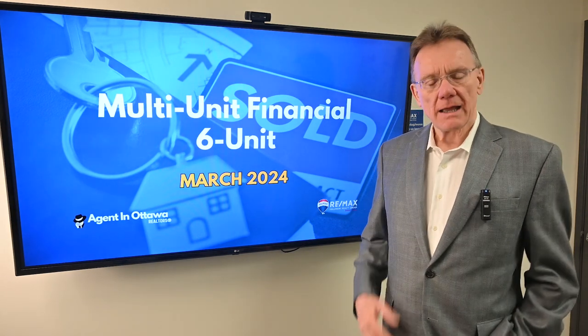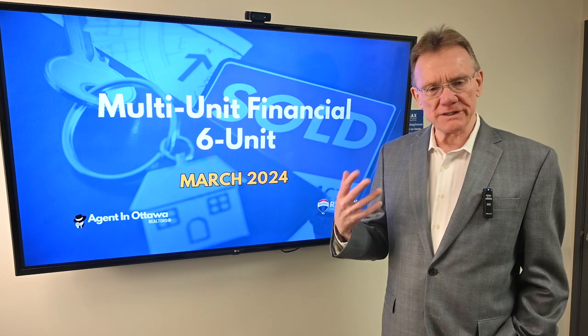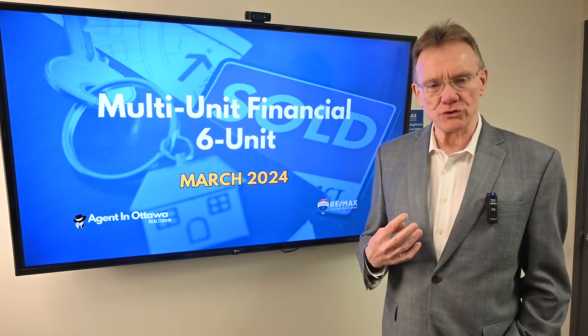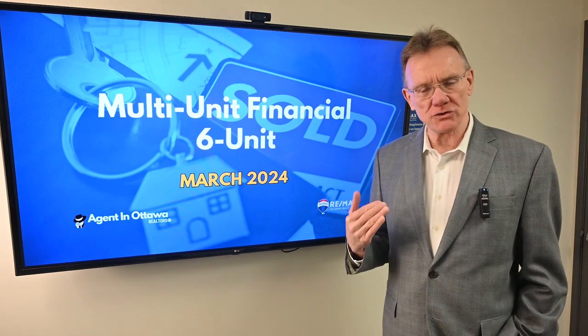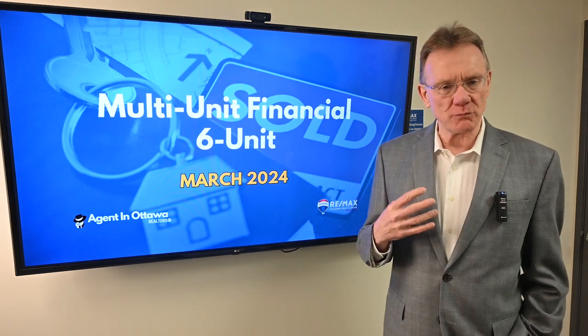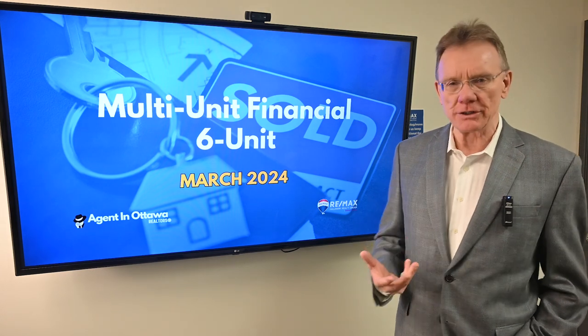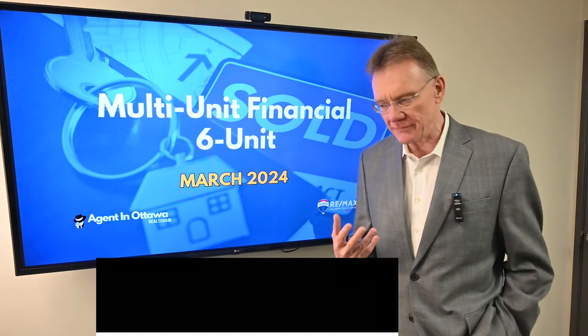Hello, Patrick Walchuck here with an update on the Ottawa real estate investment market. This is the part where we select a building or two and break down the financials to give you an indication of what's going on in the market in terms of cap rates and return on investment by investors.